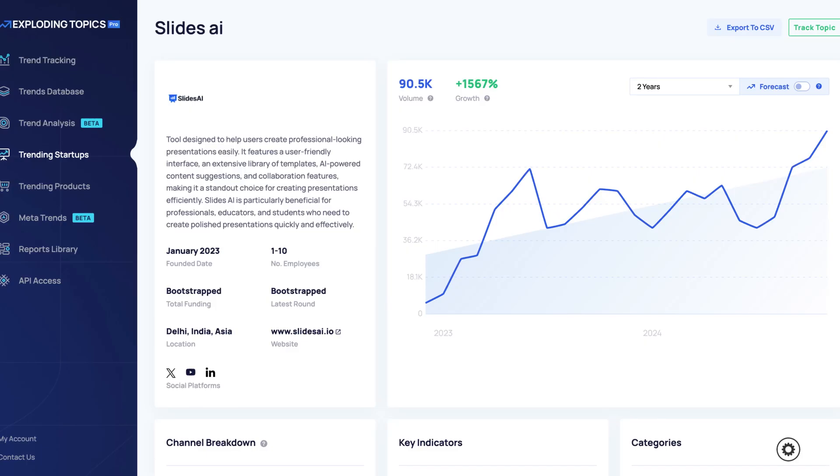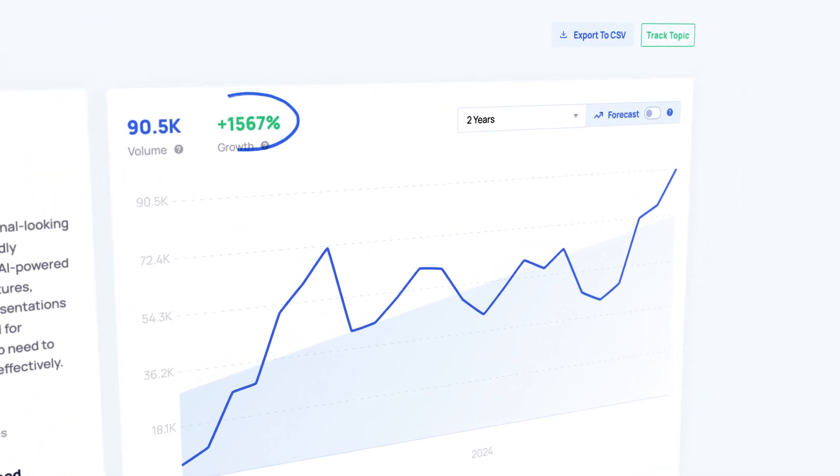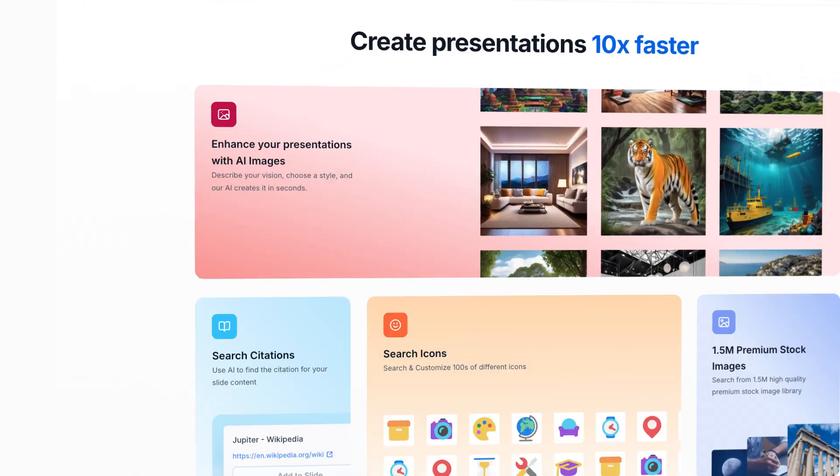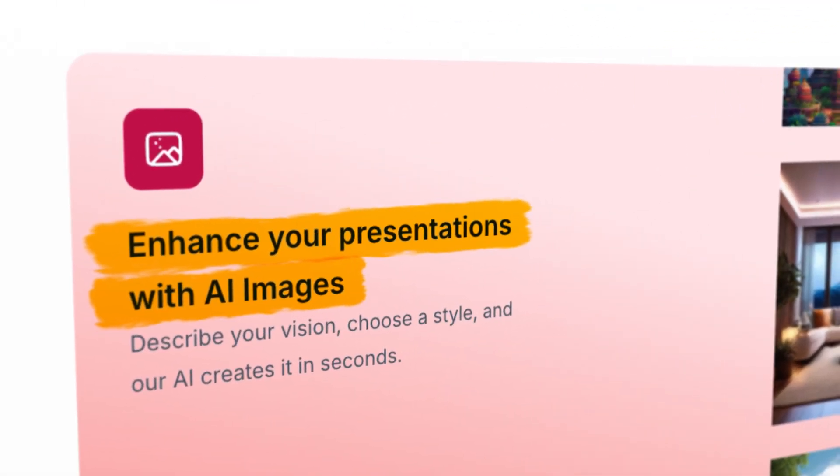First up is Slides.io. I'm impressed with any platform that has over 1,567% growth in just two years. It leverages AI to turn your written text into visually appealing and attention-grabbing slides. All you have to do is copy and paste your notes into the text box and it automatically generates structured slides already complete with design elements, saving you the time and frustration of doing all of that design work manually.